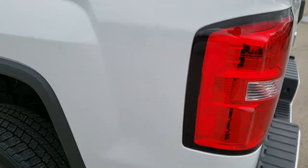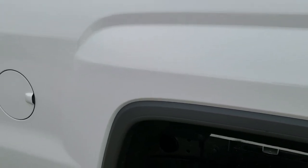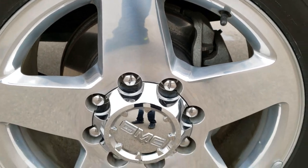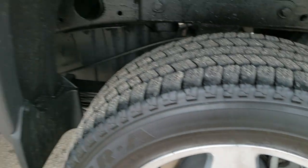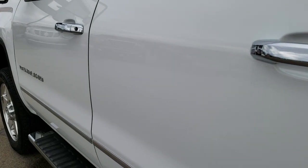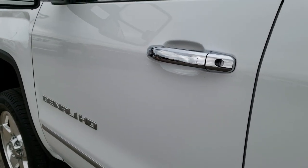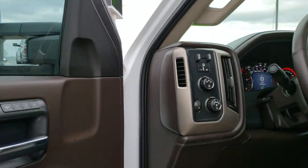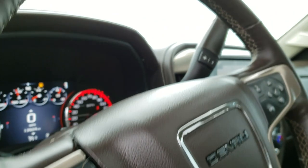Down this side of the truck it's just as clean as the passenger side. No dents or dings on this box. The back rim is in excellent shape as well. Very clean down this side — no dents or dings. It does have the telescopic tow mirrors with built-in directional signals, LED side lights, and they are power folding.